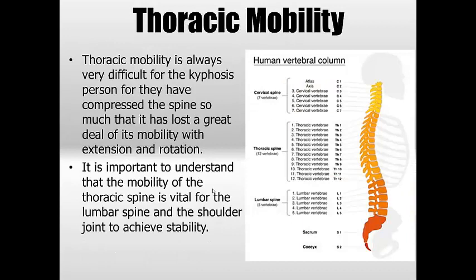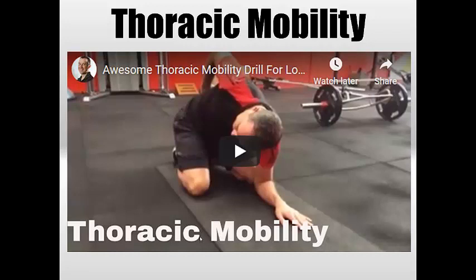Thoracic mobility is obviously a huge factor with kyphosis because this region of the spine is being compressed. Instead of a natural curve, it's being pushed right out, squashed, and it becomes rigid, losing its ability for extension and rotation. That's a huge problem for the scapula but also for the lumbar spine, which will now be exposed and have to move more because the thoracic spine can't move — it sacrifices stability because the thoracic has no mobility. There are several ways I test thoracic mobility. This is the rotational test, but there's also an extension one. Check the description, and be sure to compare left and right because there's often a difference.